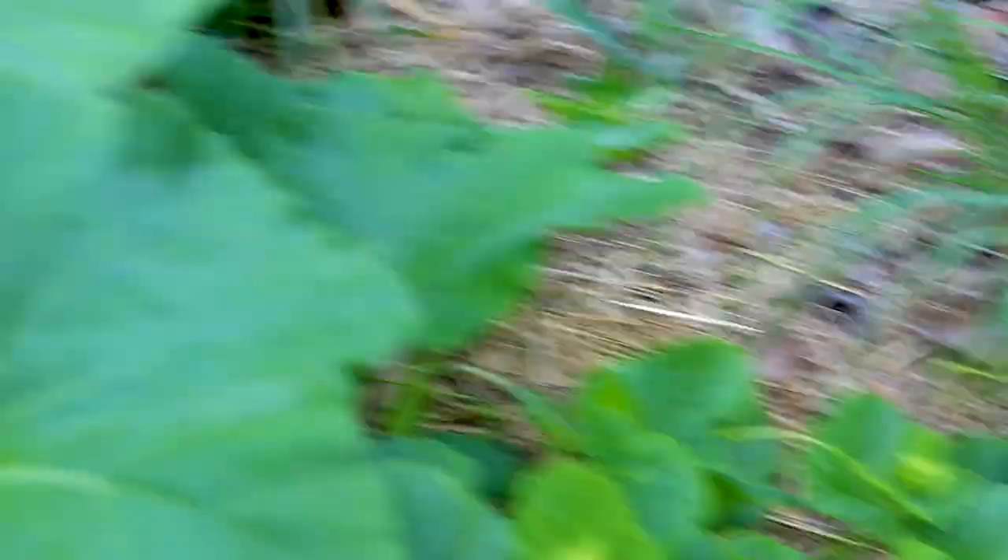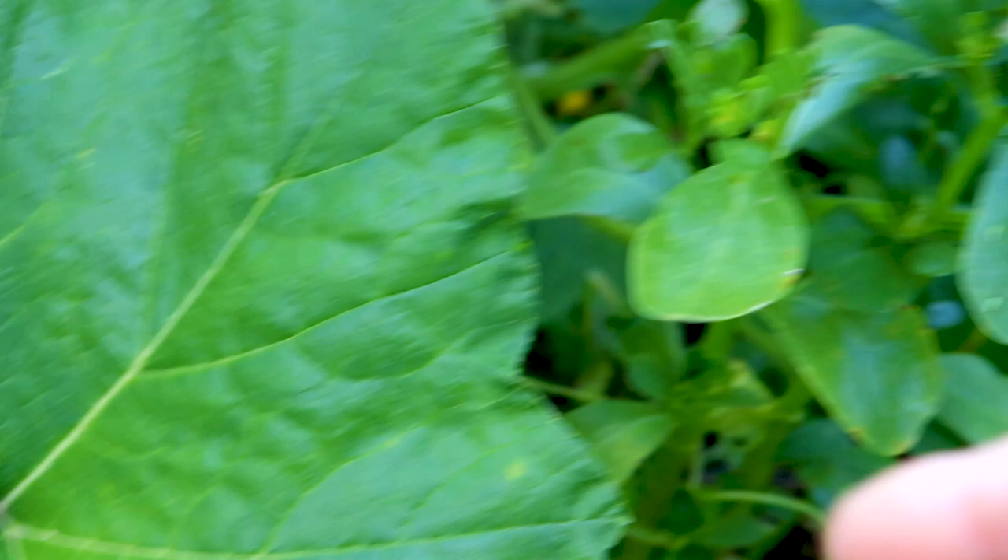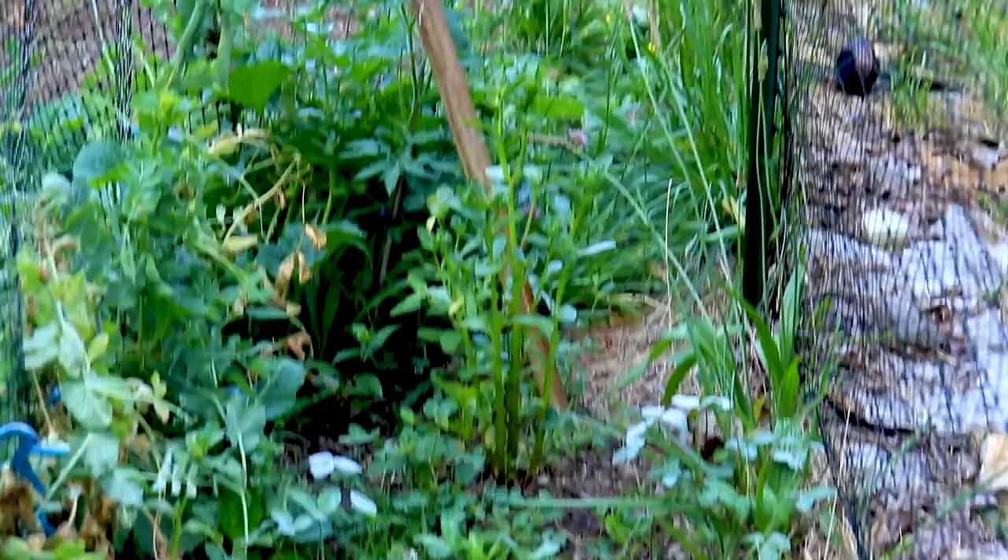That looks like a butternut volunteer. I did grow butternut — I grew all kinds of things in here. I put hay down which has suppressed some of the weeds. This is tall purslane. Believe it or not, I actually seeded this and grew it — I had the seeds. The purslane that grows along the ground has reddish stems and grows kind of flat, while tall purslane is green and gets tall. It's good for you, but it's pretty much a nuisance. There's more purslane right in front of that bamboo.